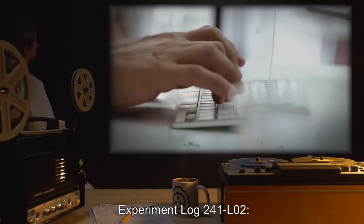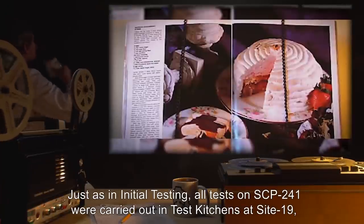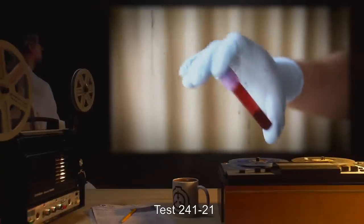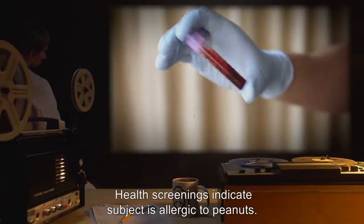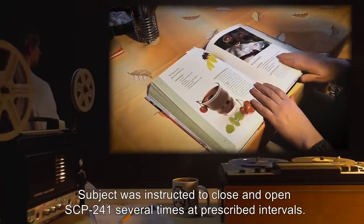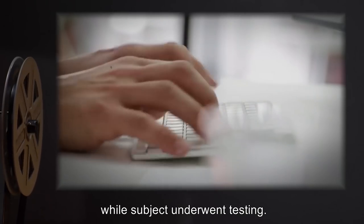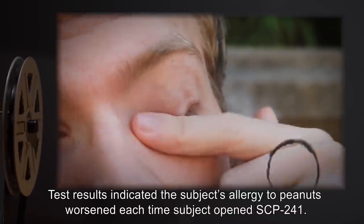Experiment Log 241-L02: Supplemental Testing on SCP-241. Just as in initial testing, all tests on SCP-241 were carried out in test kitchens at Site-19, using D-Class personnel for test subjects. Test 241-21. Subject 241-J was chosen from General Population. Health screenings indicate subject is allergic to peanuts. Subject was instructed to close and open SCP-241 several times at prescribed intervals. Each time SCP-241 was opened, the complete contents were recorded and transcribed. Results indicated the subject's allergy to peanuts worsened each time subject opened SCP-241.